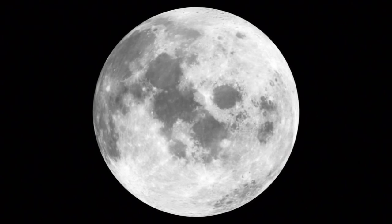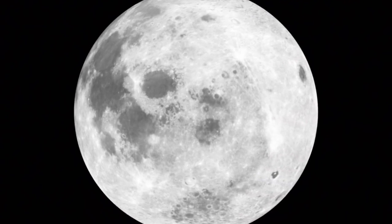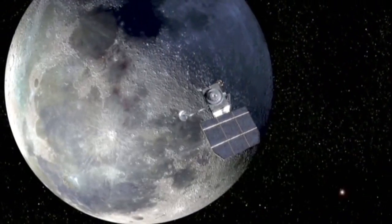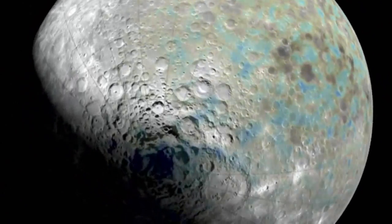The moon is our nearest neighbor in the solar system, and the way I like to think about it is to think of the moon like you would think of a friend or a neighbor. When you think about the people who mean the most to you, it's not what they're like on the outside — it's what's on the inside that makes them special. We've sent a lot of missions, we've landed people on the moon, we've orbited spacecraft around the moon, but the part of lunar understanding that we don't yet have is what's inside the moon.